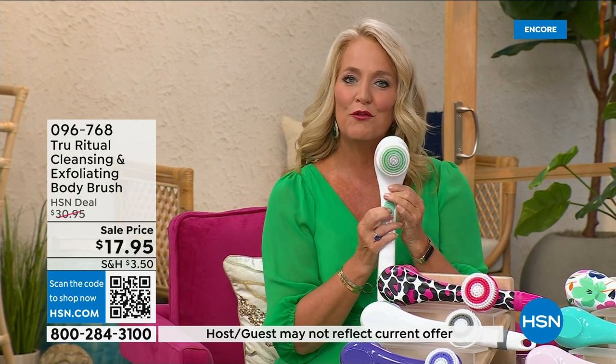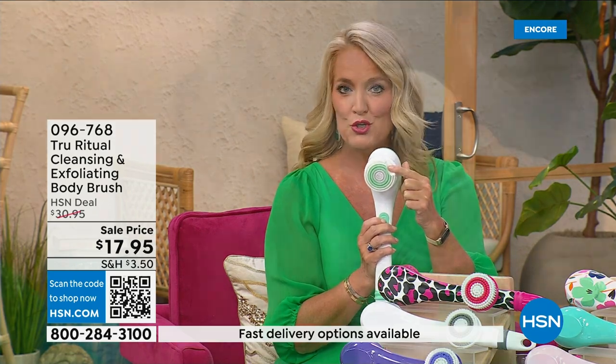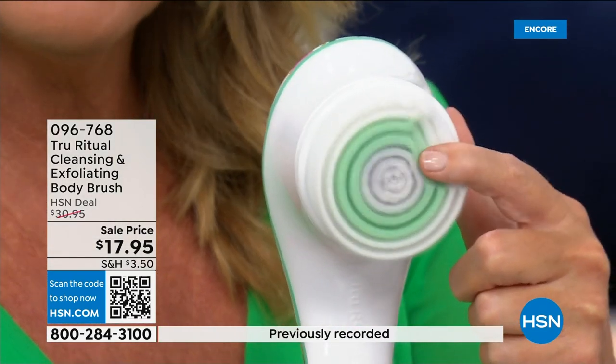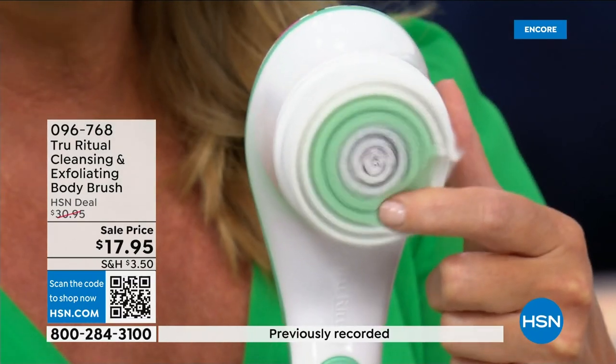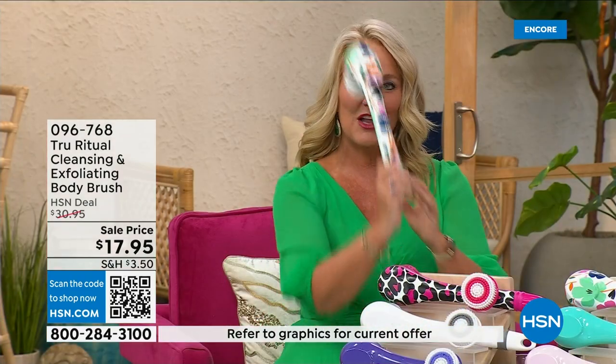If you push too hard it will actually stop, and here's the higher speed — you can see how nice and fluffy that is. It's going to exfoliate away all those dead skin cells. It is the lowest price we've ever had. It has a nice long ergonomic handle so you're able to get to areas you normally can't reach.